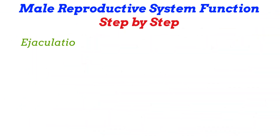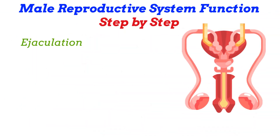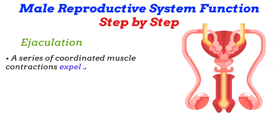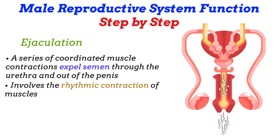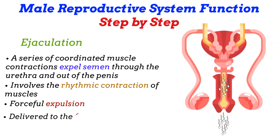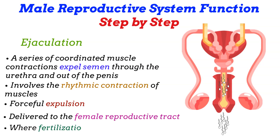Ejaculation: during sexual climax, a series of coordinated muscle contractions expel semen through the urethra and out of the penis. This process, known as ejaculation, involves the rhythmic contraction of muscles in the pelvic floor, prostate, and urethra. The forceful expulsion ensures that semen is effectively delivered to the female reproductive tract, where fertilization can occur.